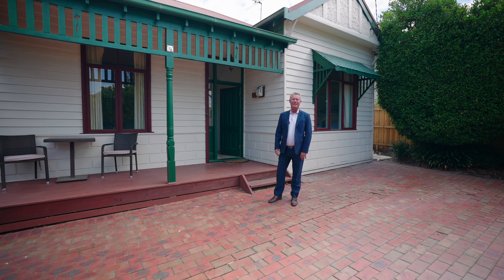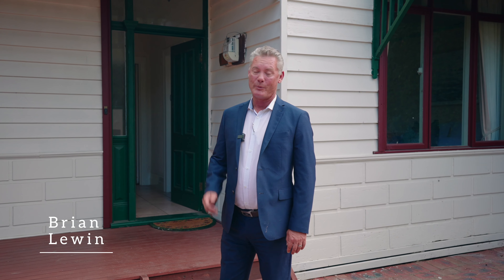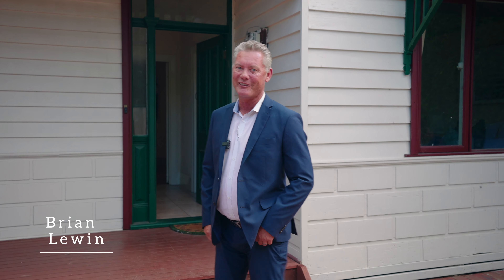Hi, Brian Lewin at 160 North Road, right in the heart of Brighton. This three-bedroom, two-bathroom period home built around 1914 with something a little bit special in the back. It's a cracker. Let's go and have a look.